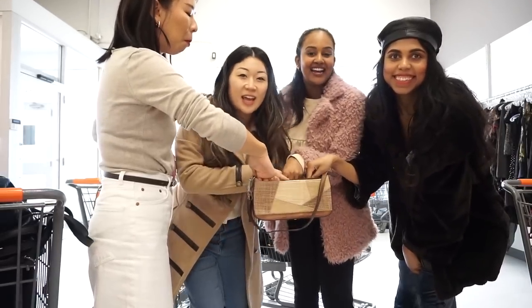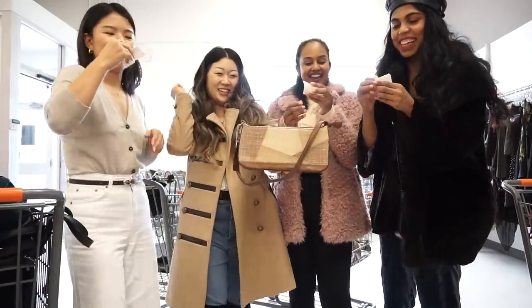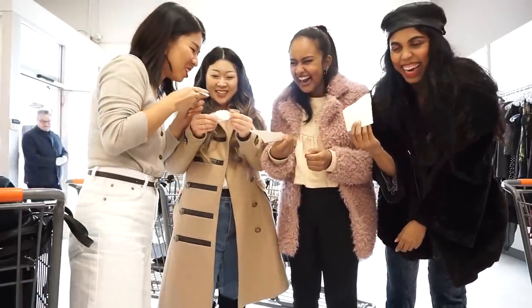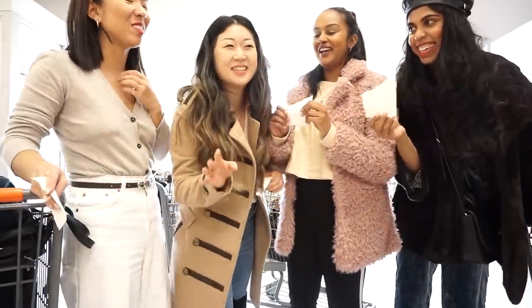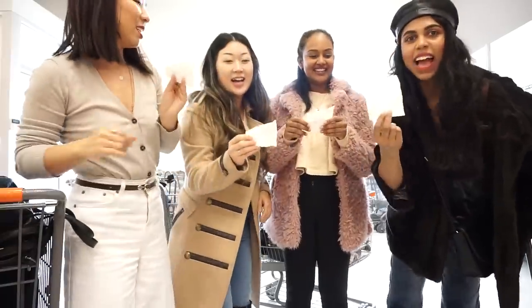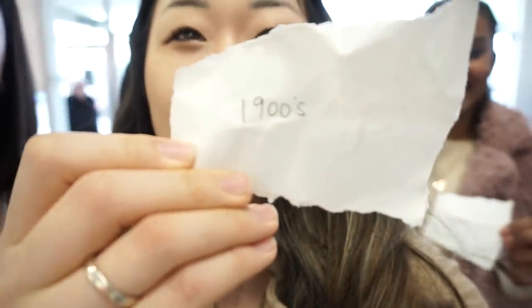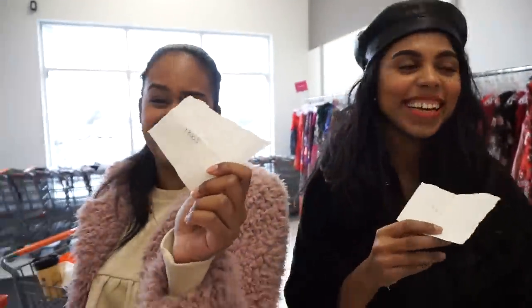We're all drawing our decades — everyone's fighting for the papers! I accidentally said 1700s and 1800s at first — it was way too early in the morning. Just to clarify: I meant to say different decades. So to recap: it's 70s, 80s, 90s, and 2000s. I got 90s and she got 2000s.